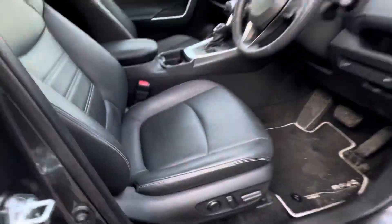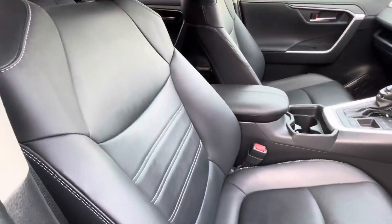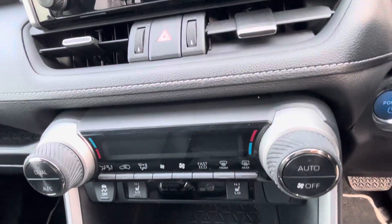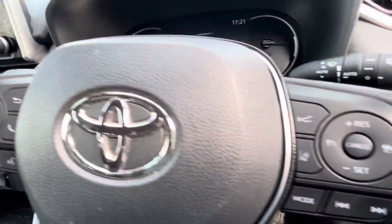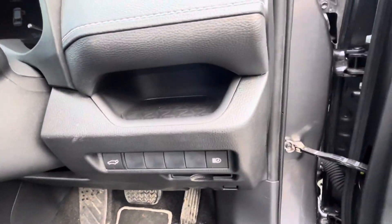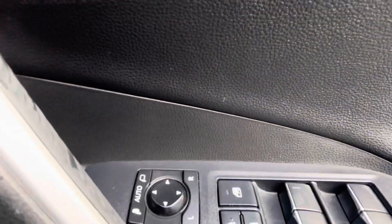On the inside, you have your electric driver's seat, full leather interior, Apple and Android Auto CarPlay, dual tone climate control, heated front seats, radio and Bluetooth control on the steering wheel, Toyota Safety Sense lane departure assist and adaptive cruise control, automatic lights, and all electric windows and mirrors.